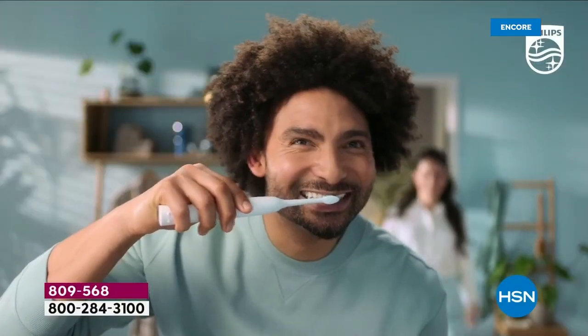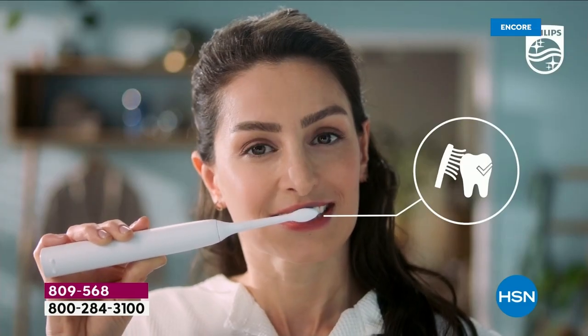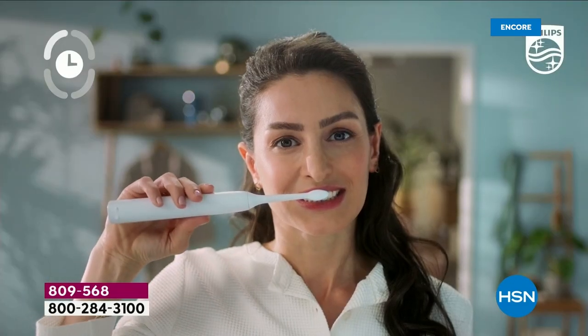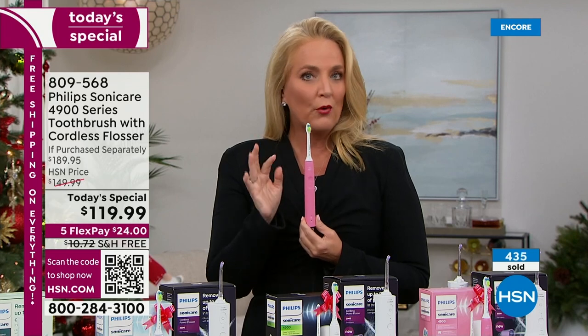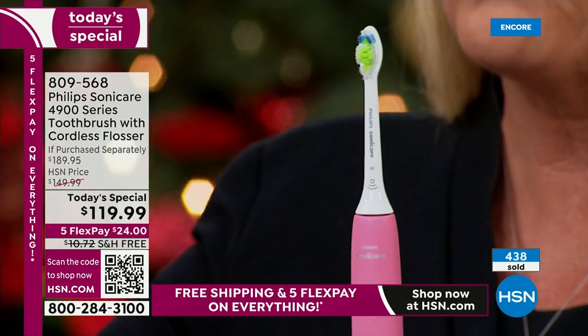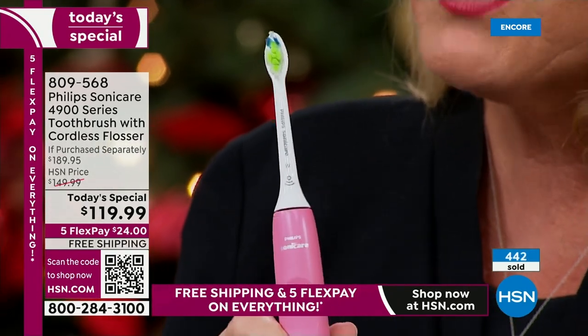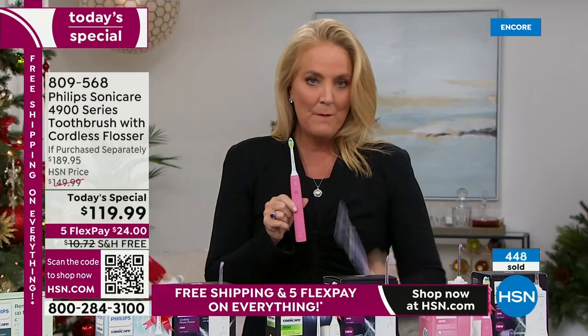Keep that extra gift card for somebody who stops by. We didn't dummy this down — this is the brand new slim design, the 4900. It does have two speeds and starts on almost like a slow startup, so if you're brand new to using these, it gradually builds in power over the next two weeks. But it actually blasts away five times more plaque than a manual toothbrush.